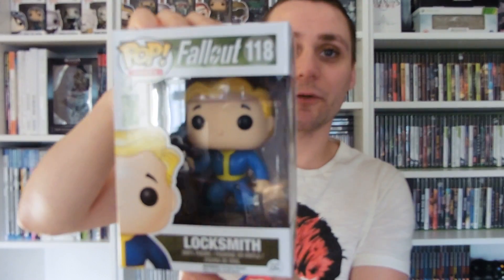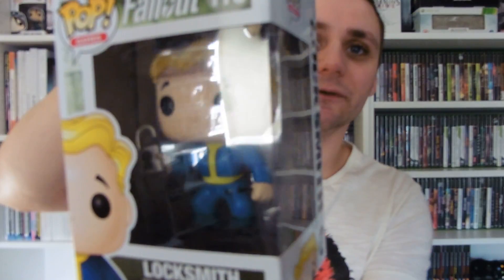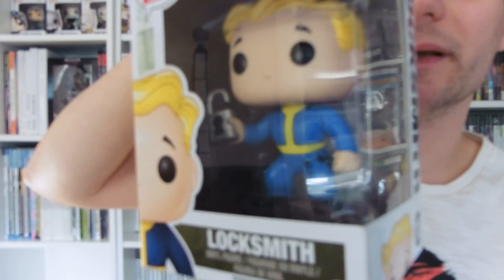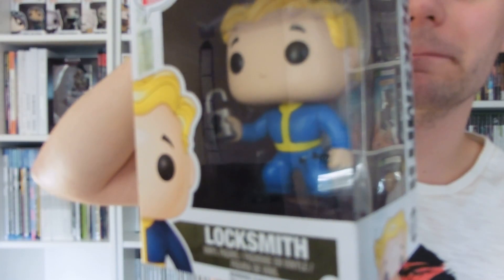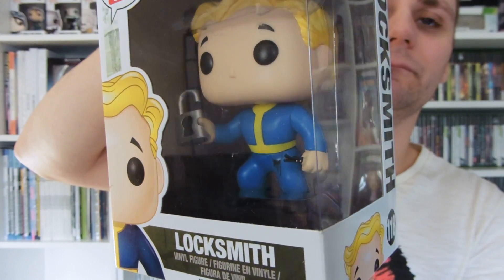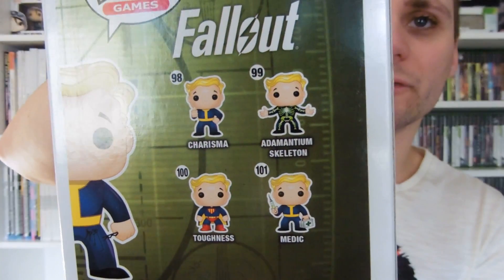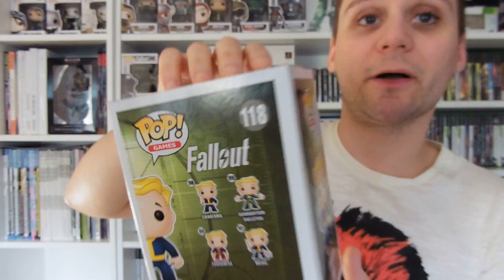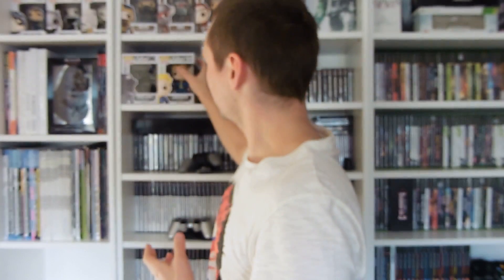One of the new exclusives is the Locksmith pop — he's got his padlock open there, he's got a lockpick and keys on his belt. It's pretty cool. It's the only one they had, but there are four others on the back to look out for — we'll be keeping an eye out for those.